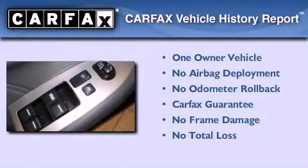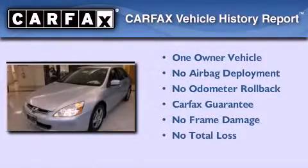This Honda has had only one owner, and it qualifies for the Carfax Buyback Guarantee. This vehicle won't last long at this price. Call and arrange a test drive now.